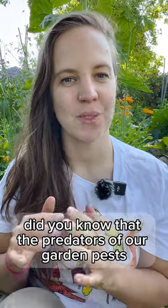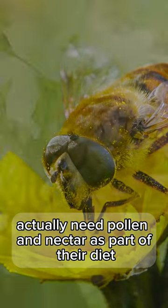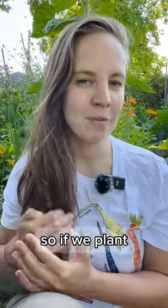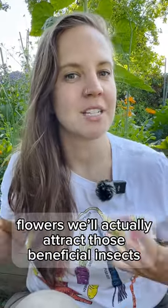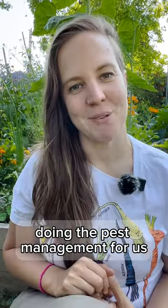Hey dirt magicians! Did you know that the predators of our garden pests actually need pollen and nectar as part of their diet? So if we plant flowers, we'll actually attract those beneficial insects into our garden, doing the pest management for us.